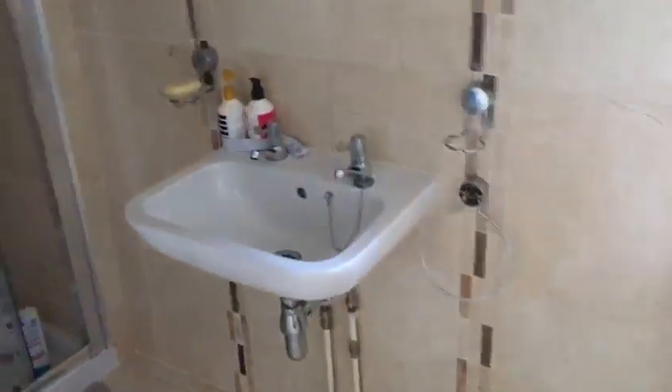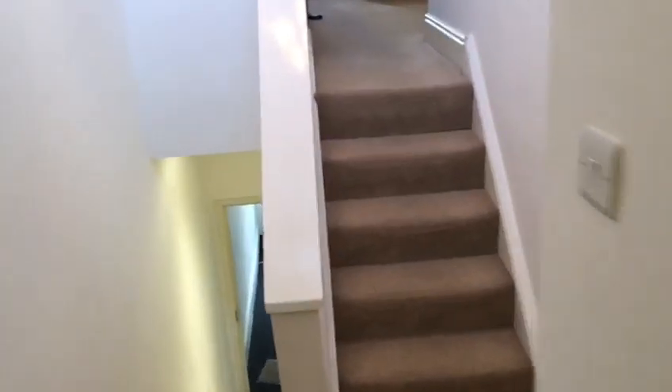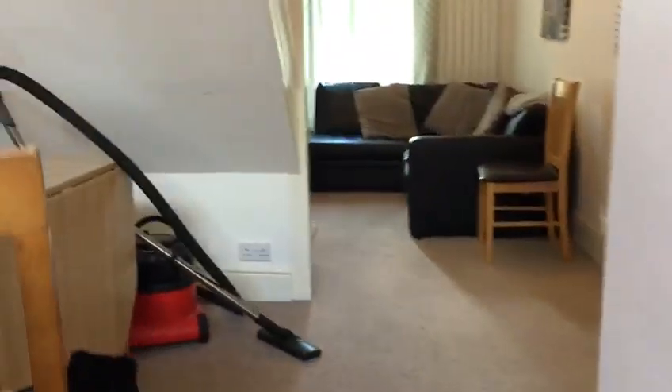There are two bathrooms in this house. This is the first bathroom. Then we're moving on to an open lounge just here.